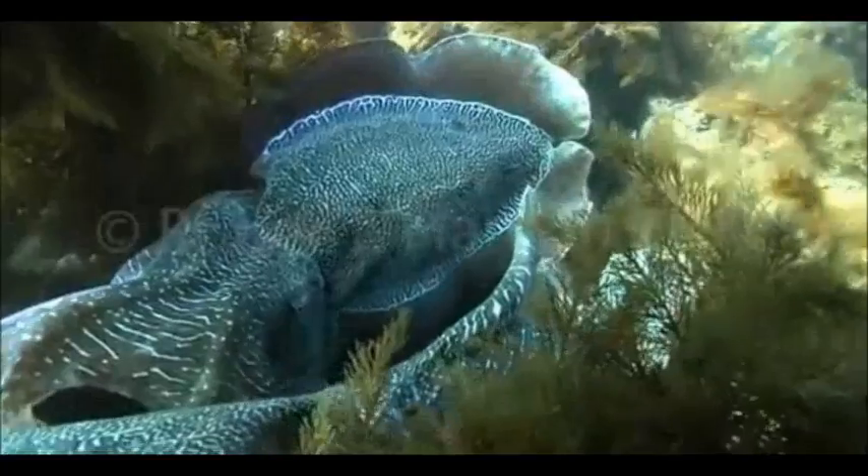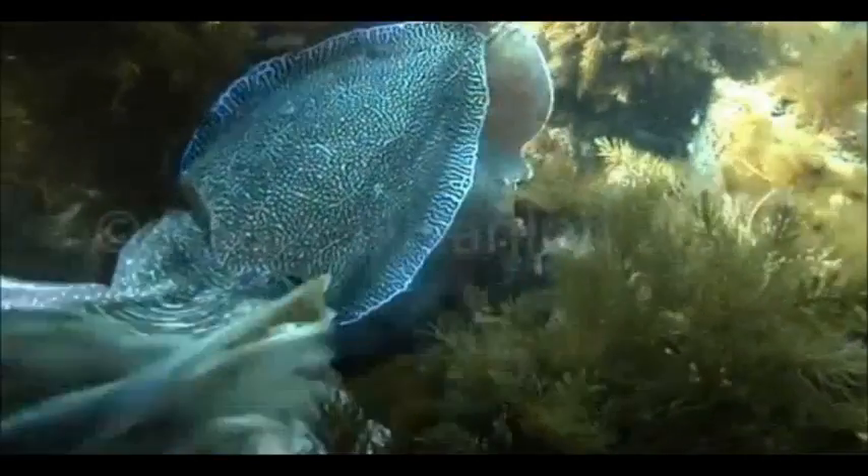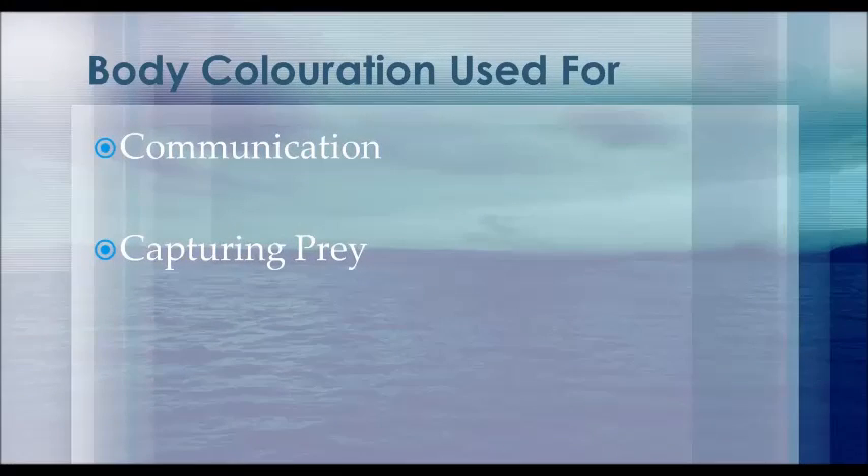The body pattern can also be used to display aggression. This is often observed in male-male interactions as they battle with one another to fight each other off, typically when a male is guarding a female. Although these different coloration patterns can be used as a signal, they can also be used to aid in capturing prey.